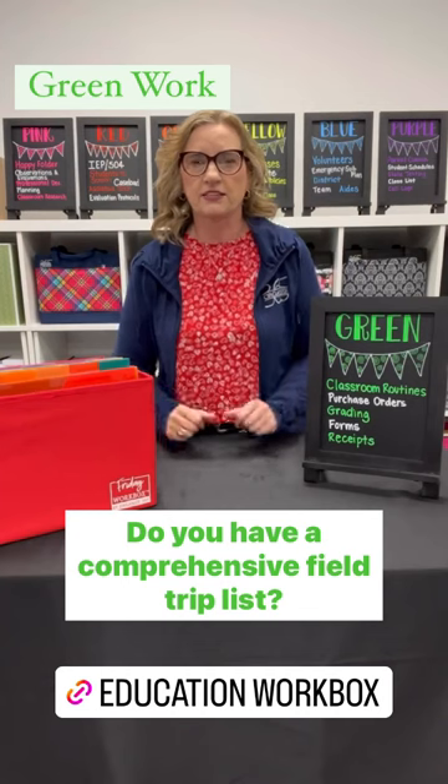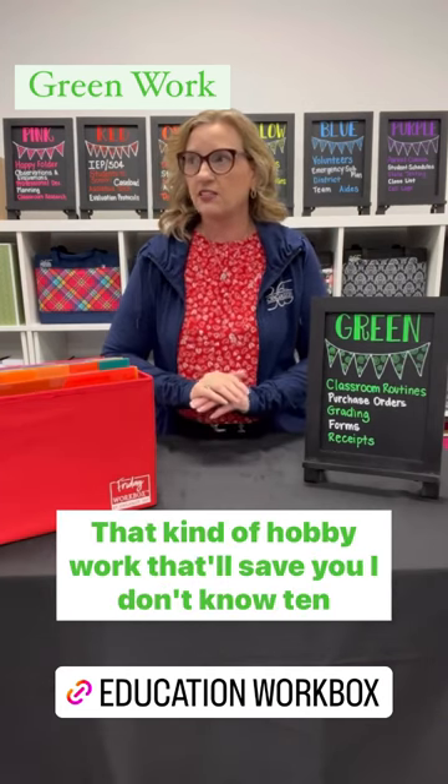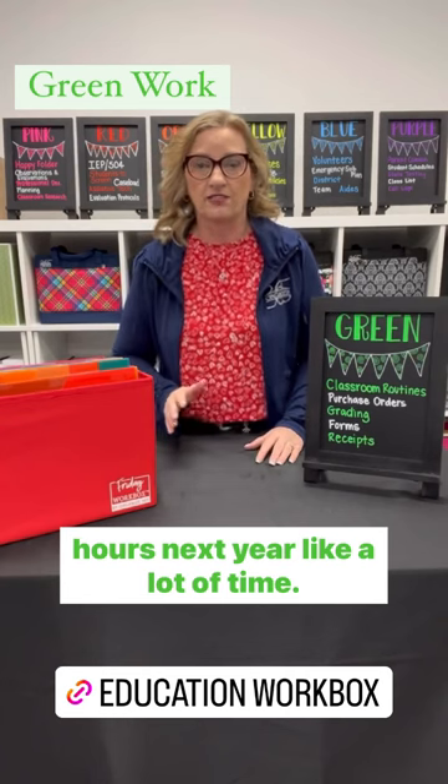Do you have a comprehensive field trip list? That kind of hobby work — that'll save you, I don't know, 10 hours next year? Like, a lot of time.